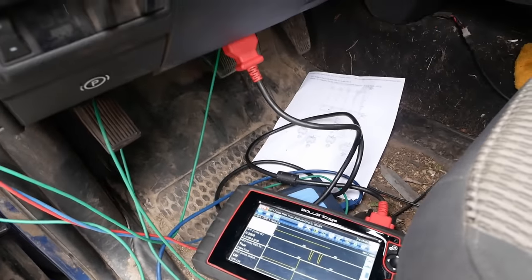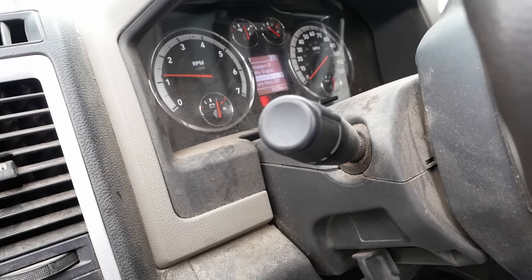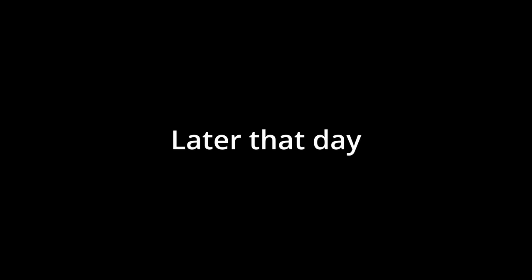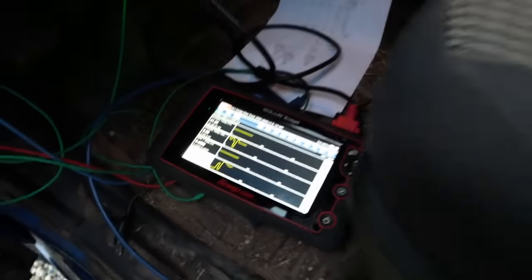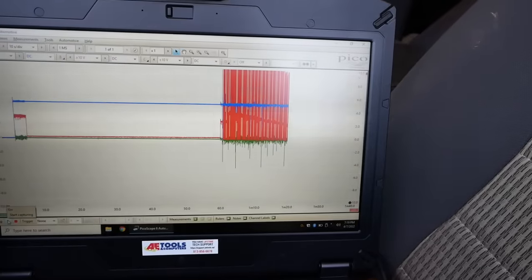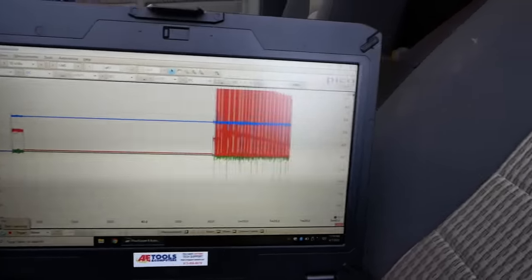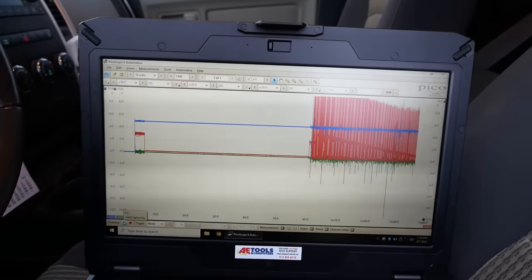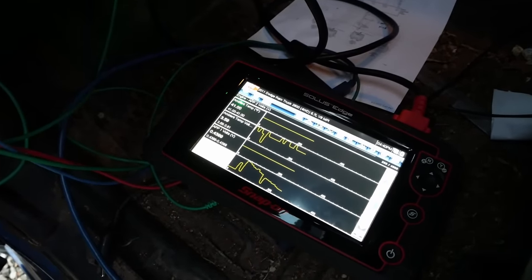Of course it's not gonna do it today — get all this stuff set up and then it won't do it. All right — we caught it. I think we caught it. Yeah, the APP2 is going crazy.